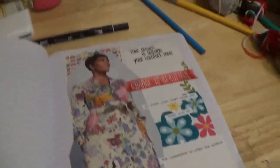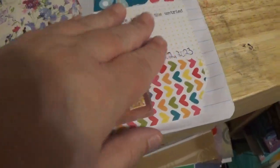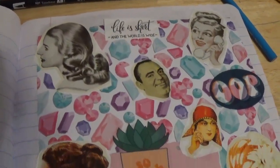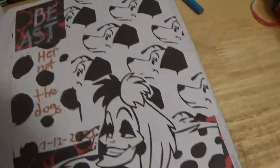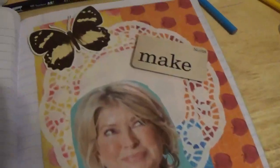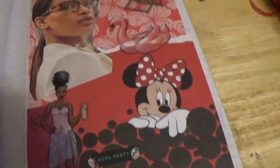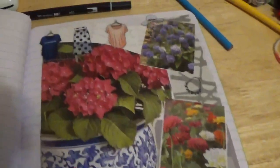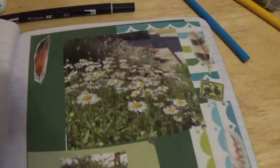Some of these I had just gotten the backgrounds on the last time I showed you, but they're completely finished now. I know y'all saw that one, and I got this one finished.